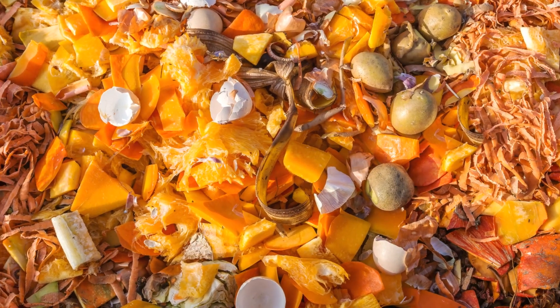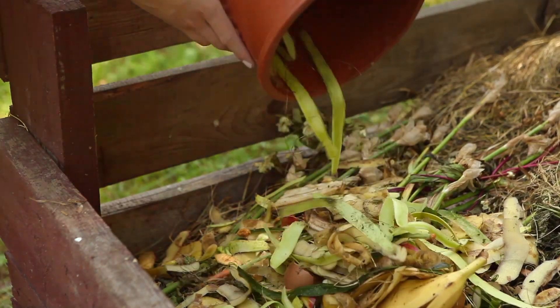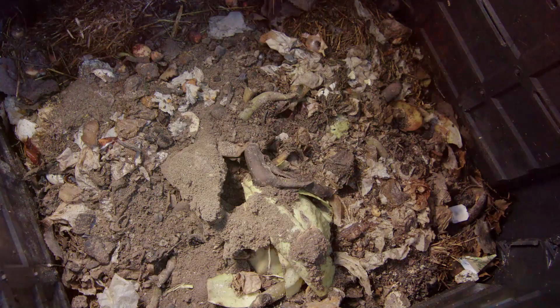Composting, in its simplest form, is the transformation of organic matter into nutrient-rich soil. It's a natural process that happens all around us, in forests, fields, and even your backyard.